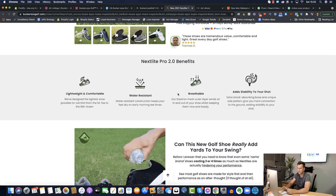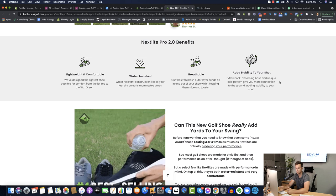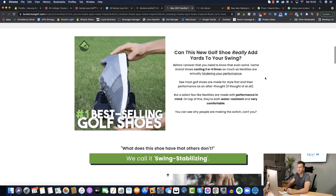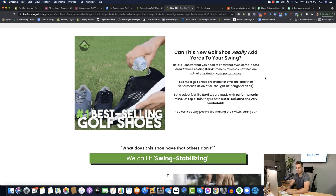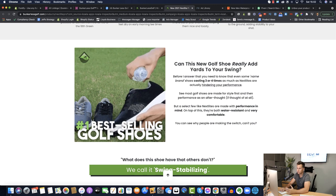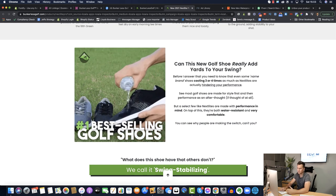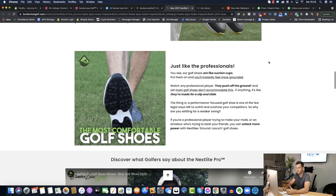Scrolling down through their product page we can see more custom content, different from any default Shopify theme. There are apps for $30–$40 a month which let you customize the product page and give it that unique feel that separates you from the competition. They also have a GIF of the shoes — they might have ordered two or three pairs, got a simple camera setup, and filmed it. Super easy to do but again it separates them from the competition.